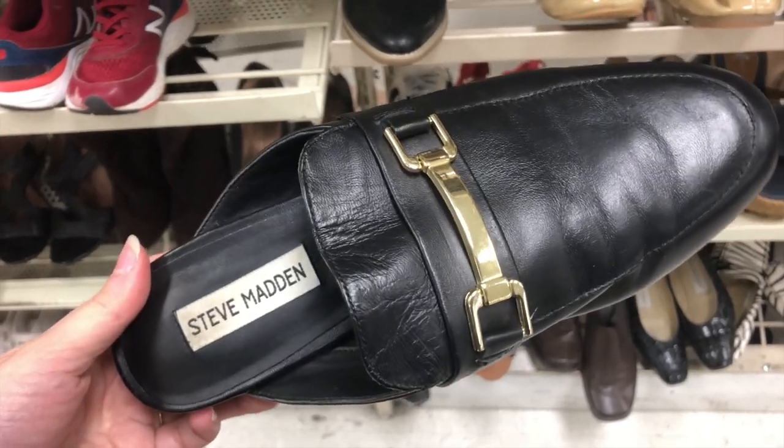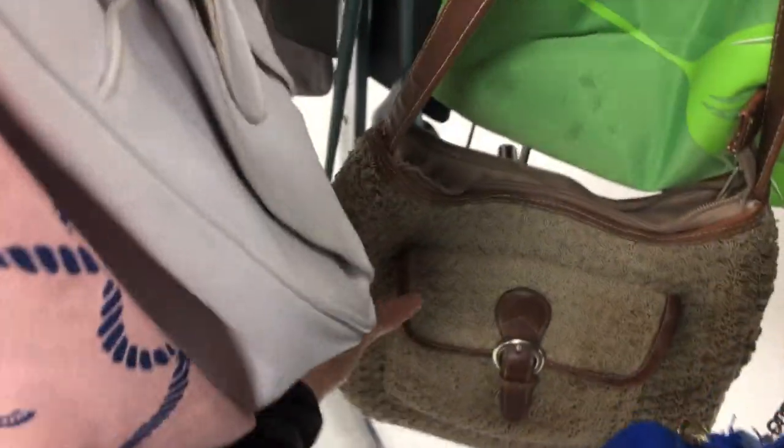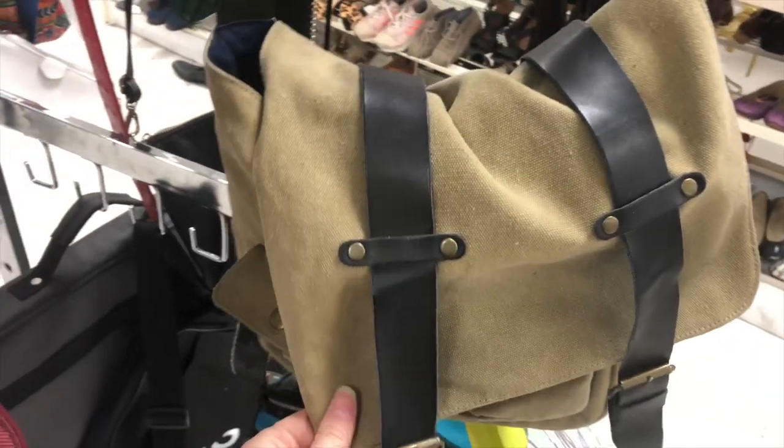We are starting off this thrift trip pretty hot. These loafers were very cute but the slip-on wasn't exactly the style I was looking for and they were kind of small. I'm also on the hunt for some spring bags, crochet ones. Those weren't quite it, and I thought these messenger bags were really interesting and cute, but not necessarily something I would use.